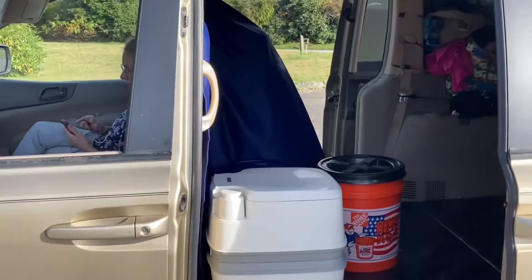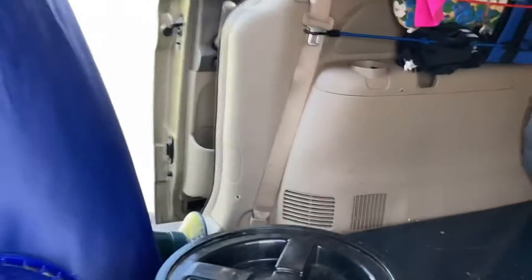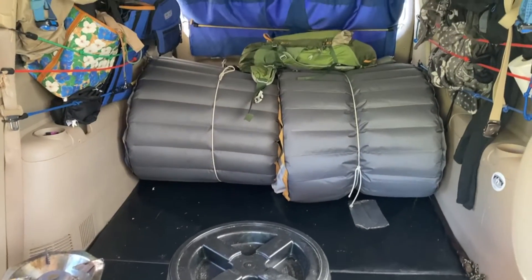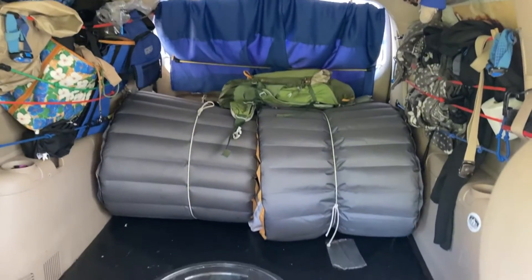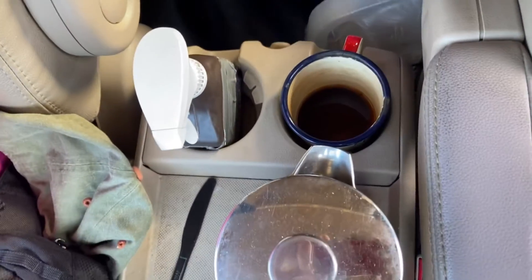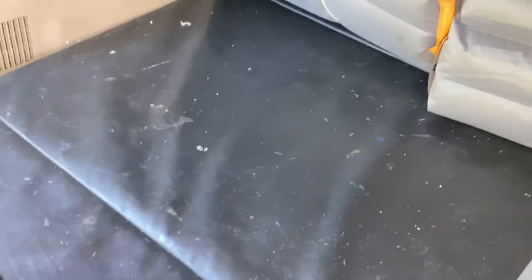So here's our home away from home. We've spent many hundreds of hours camping in this van all over the United States. The only place we haven't been is the Pacific Northwest — Washington State and Oregon — but we're going to go. The main feature about our van setup is it's very flexible. The black thing is a tumbling mat that's eight feet long, four feet wide, and two inches thick. That's the floor of our van.